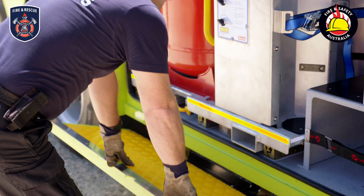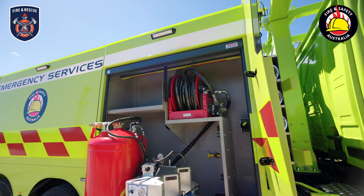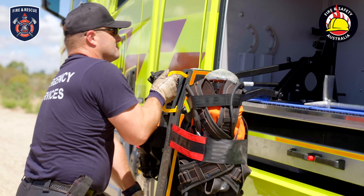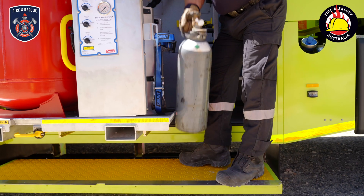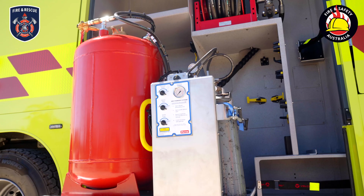In the front, you'll find a dry chemical powder extinguishing skid with 225 kilos of dry powder capacity and an integrated hose reel and nozzle. The drop-down storage frame ensures easy refill at ground level. Additionally, there is bracketry and stowage for rapid intervention equipment, and space for suction lines and storage.